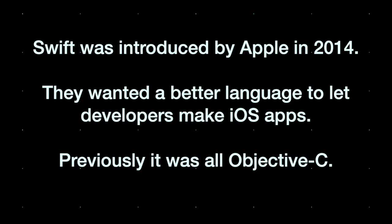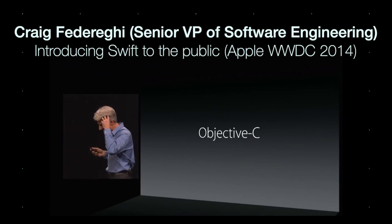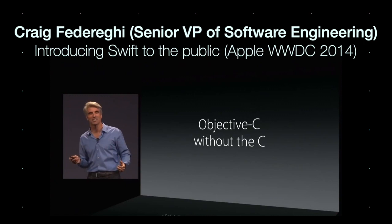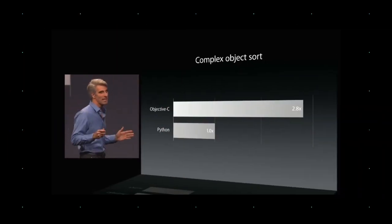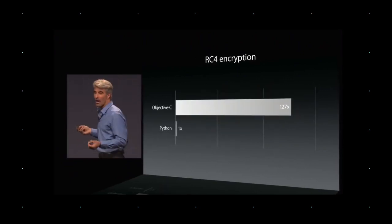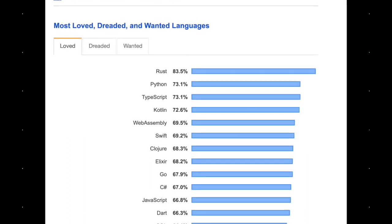Swift was introduced to the public by Apple in 2014 with the clear motivation to make iOS development a better experience. Apple made a clear effort to make the new language more performant in addition to a host of other benefits compared to Objective-C. Swift is also one of the most loved languages, so don't be surprised to see it make an appearance in other areas of development too.